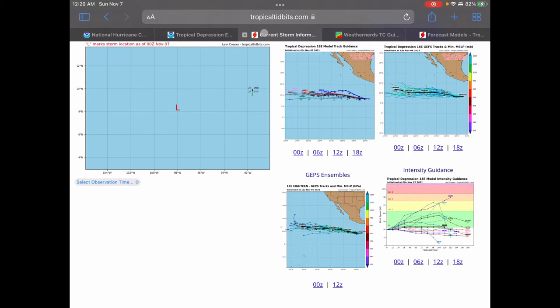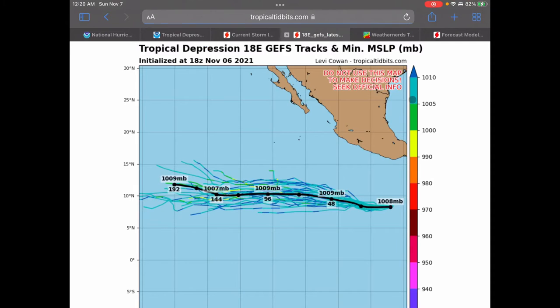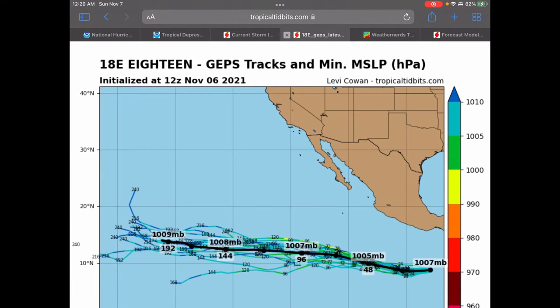Here is the current storm information starting off with our global hurricane models. Generally, the storm is going to continue to work westward right around 10 degrees north. But there are some models that do show a turn to the north and then back to the south — kind of a miniature wave of sorts. That is one possible track, but the average track is just a pretty much straight west track, according to the GEFS as well as the GEPS models.